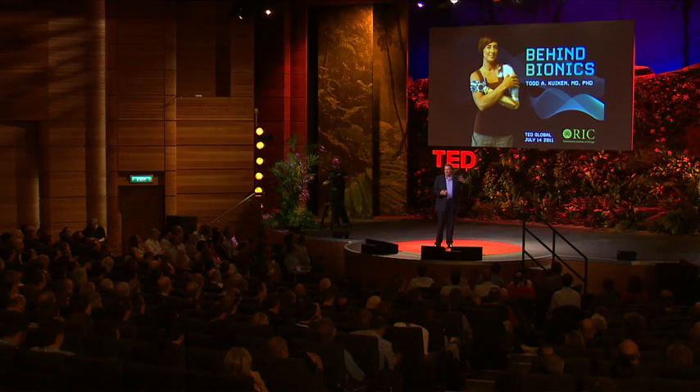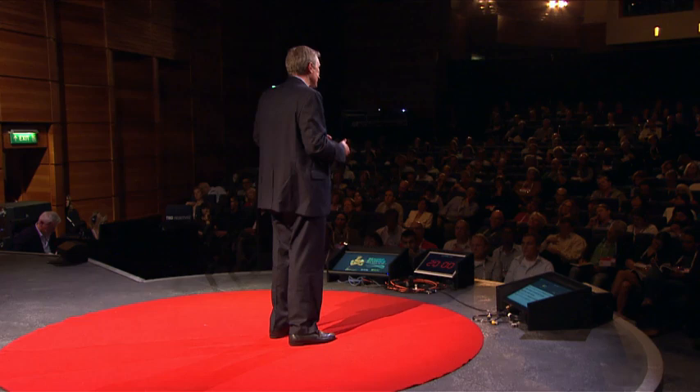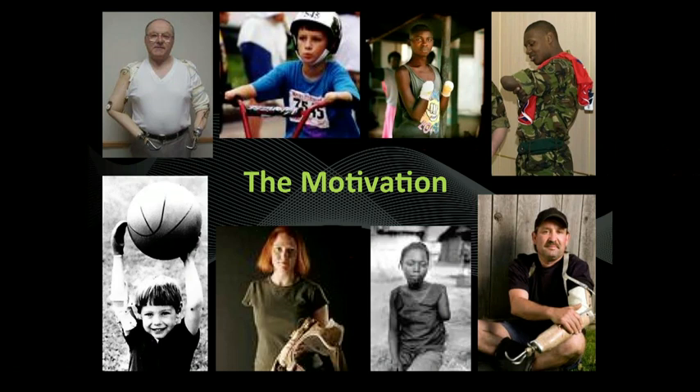So today, I would like to talk with you about bionics, which is the popular term for the science of replacing part of a living organism with a mechatronic device, or a robot. It is essentially the stuff of life meets machine. And specifically, I'd like to talk with you about how bionics is evolving for people with arm amputations.